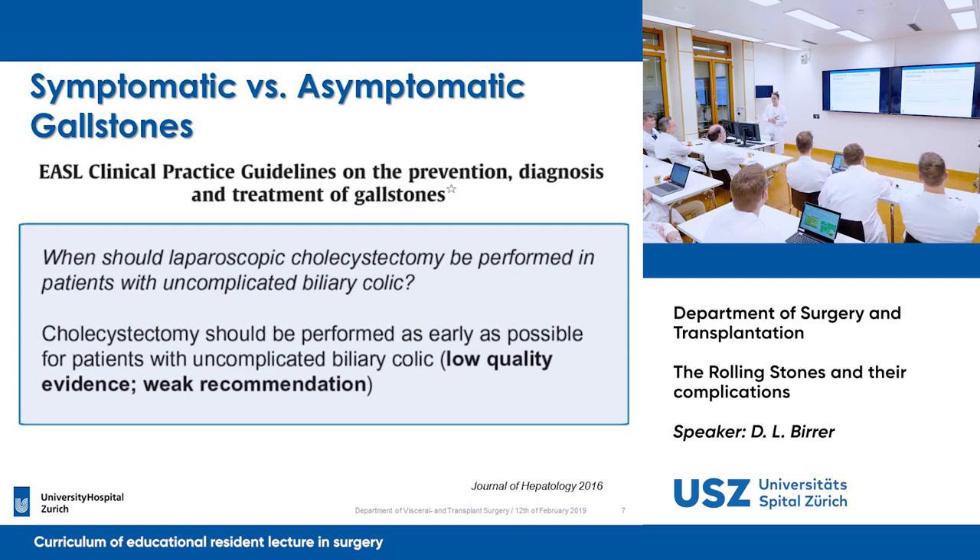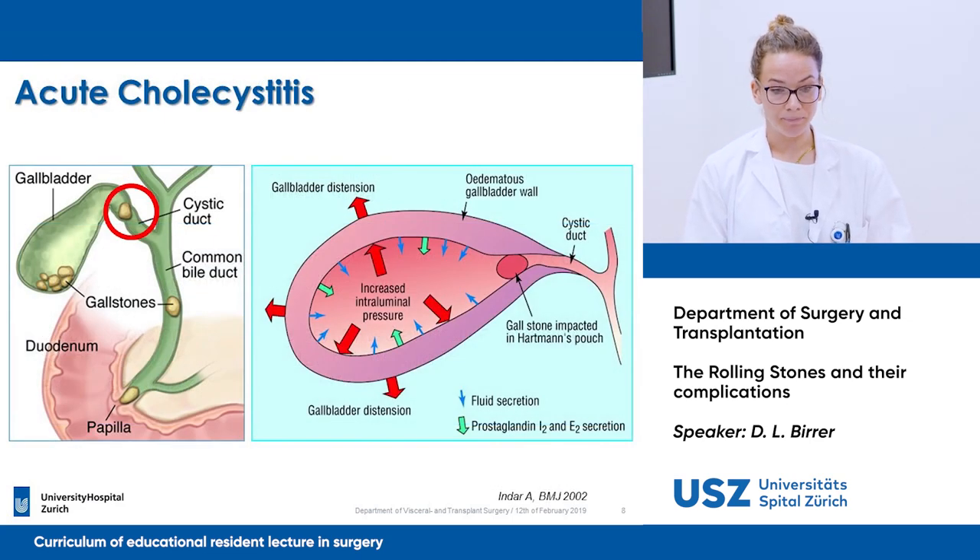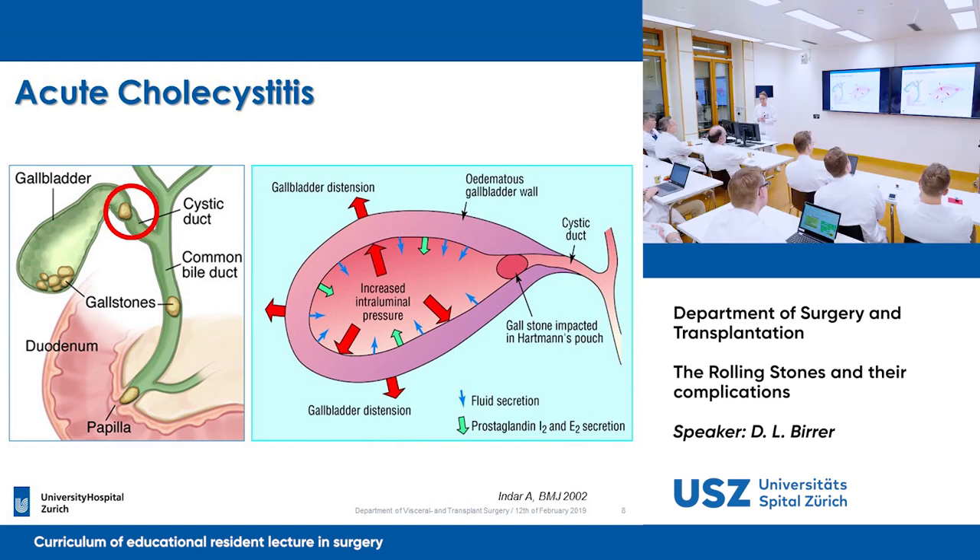But what happens if the stone proceeds and impacts the cystic duct? An acute cholecystitis develops due to intraluminal fluid secretion and prostaglandin I2 and E2 secretion, which increase the redness and inflammation of the gallbladder. The gallbladder gets distended, the gallbladder wall gets oedematous, and due to bradykinin and histamine, which are also secreted, the peripheral nerve endings are sensitized and the patient starts to feel pain.